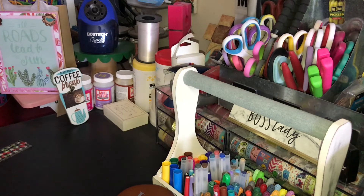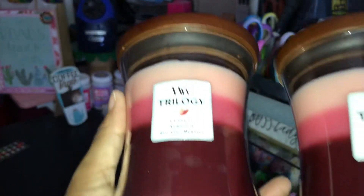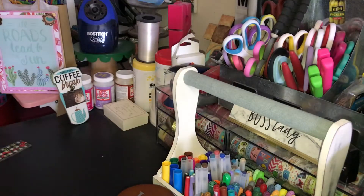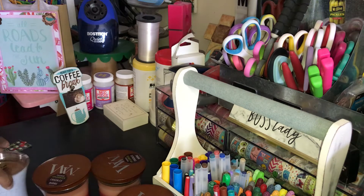My husband grabbed these two — these were ones he wanted to try: Currant Ambrosia and Sugar Berries. He picked up those two and they smell really good. He and I are sometimes on the same page when it comes to scents, and sometimes we're polar opposites.